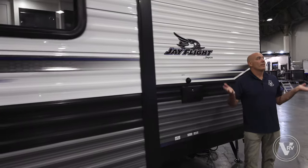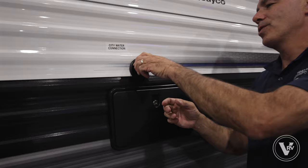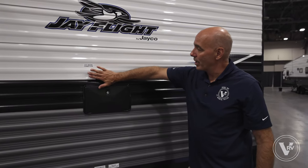Coming around to the back we've got our outdoor shower — hot and cold. We're in a convention center here so the lighting isn't great, but again thank you to Jayco for allowing us a sneak peek on new models and features for 2024. Hot and cold for the outdoor shower, and our main city water connection is here — this is where your main water supply will be. Always use a water pressure regulator; keep your pressure at no more than about 55 PSI because everything in an RV is designed to operate under low pressure.